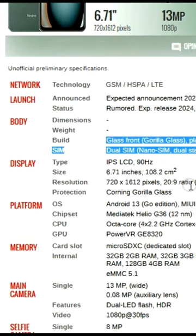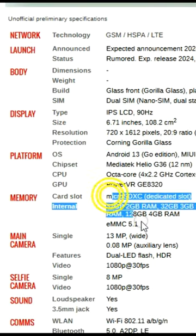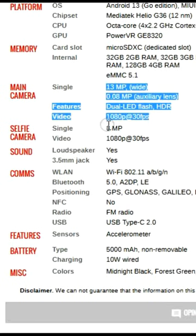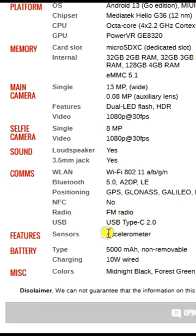Unveiling the Xiaomi Redmi Air 3, a budget smartphone powerhouse. In the ever-evolving realm of smartphones, Xiaomi has proven itself as a front-runner in delivering innovative, feature-packed devices that don't break the bank. The latest addition to their impressive line-up,